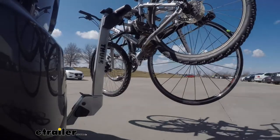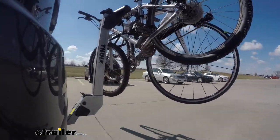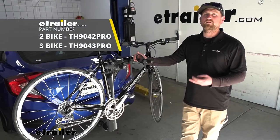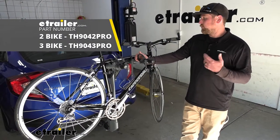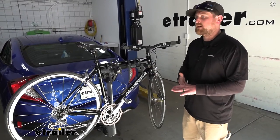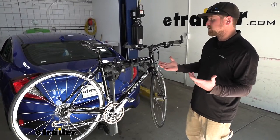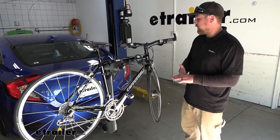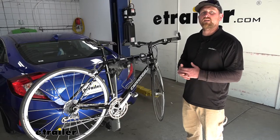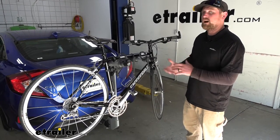The rack we have today can hold up to a total of two bikes, but if you need to carry an additional one, there's a three-bike version available as well. My first impressions of the rack on the back of the Civic — I think it looks really good. I'm a big fan of these Thules. They're nice and streamlined and have a really modern appearance, and I think it matches up nicely with the Honda.